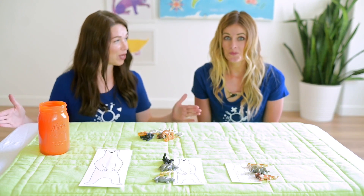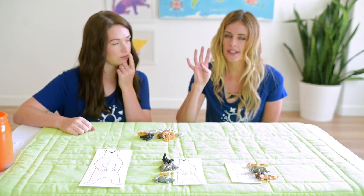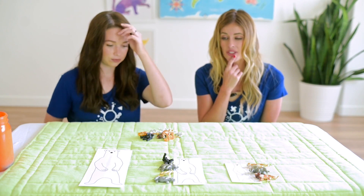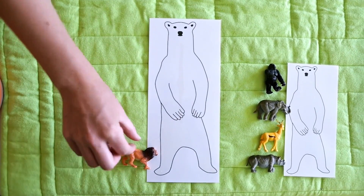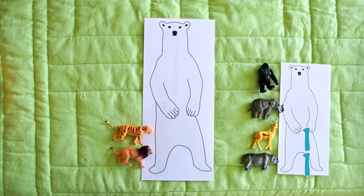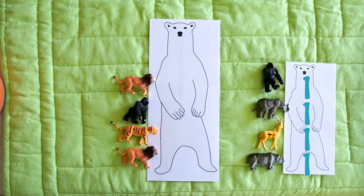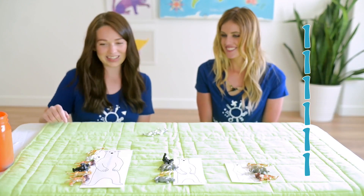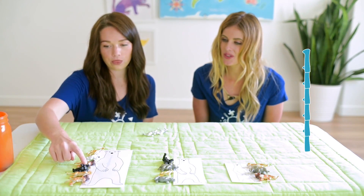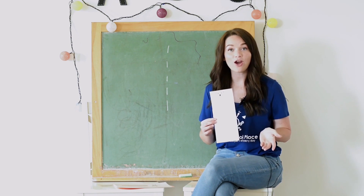Last one — how many animals do you think it will take to make this great big polar bear? Well, this one is not quite as big as this one, and this one took four animals. So I think this is going to take seven or eight animals. Let's try — are we ready? One plus one plus one plus one plus one plus one plus one. How many is that? Let's count: one, two, three, four, five, six!